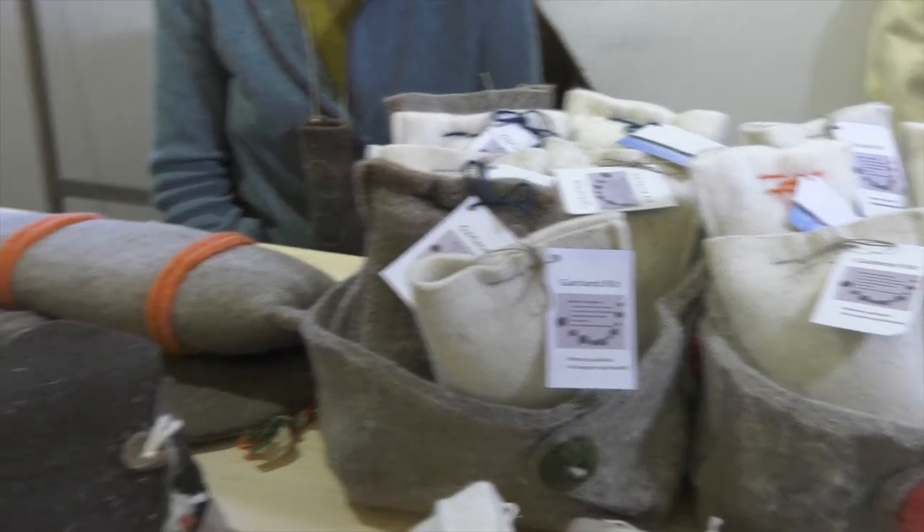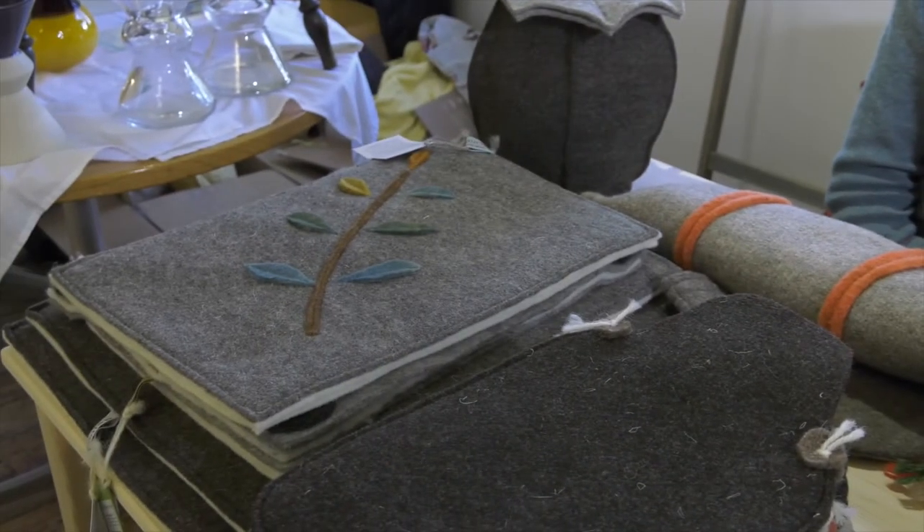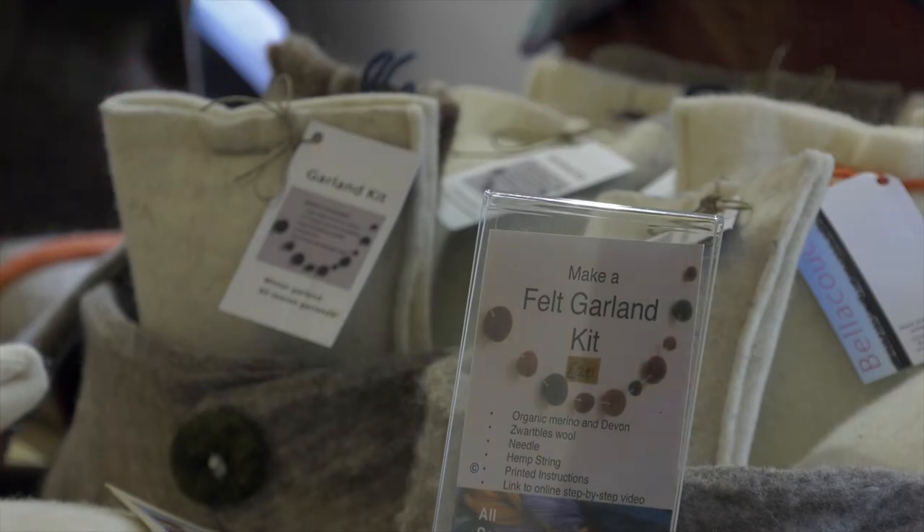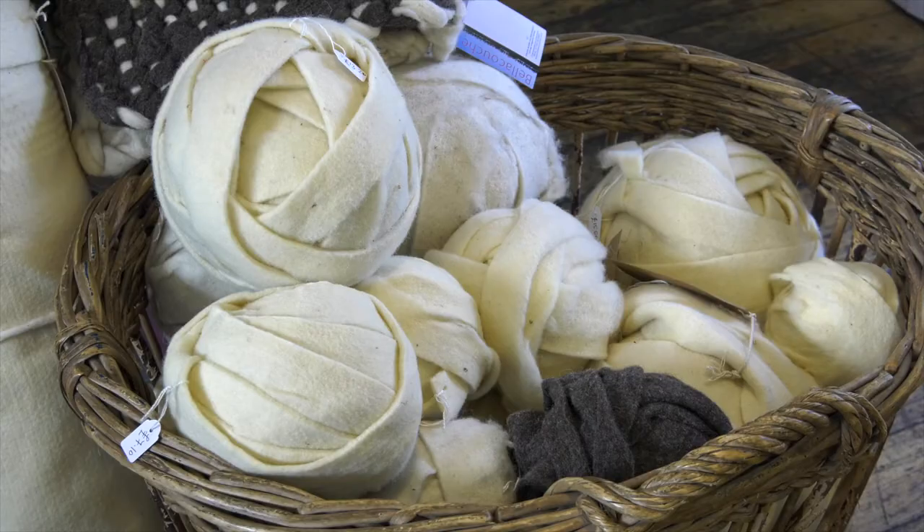My practice is making shrouds and things related to funerals. So for me, it's about provenance, welfare for the sheep, and welfare for the environment as well — what it's made of, what life that has, and what will happen to it when it has no use anymore.